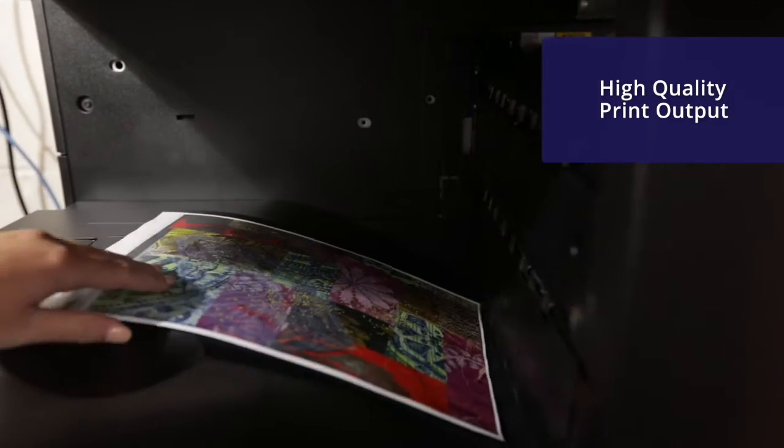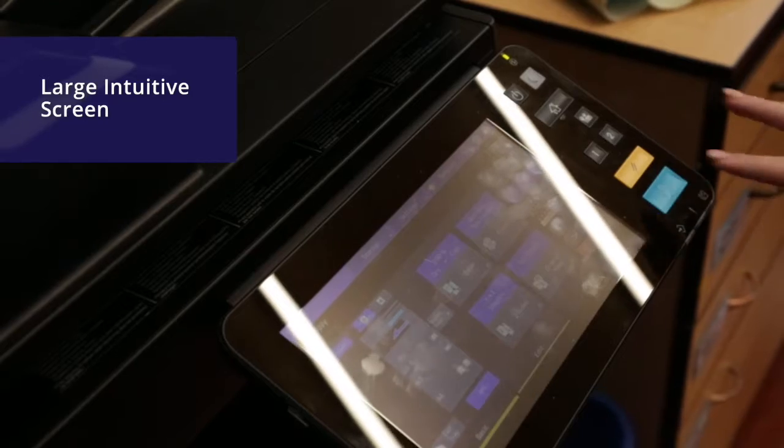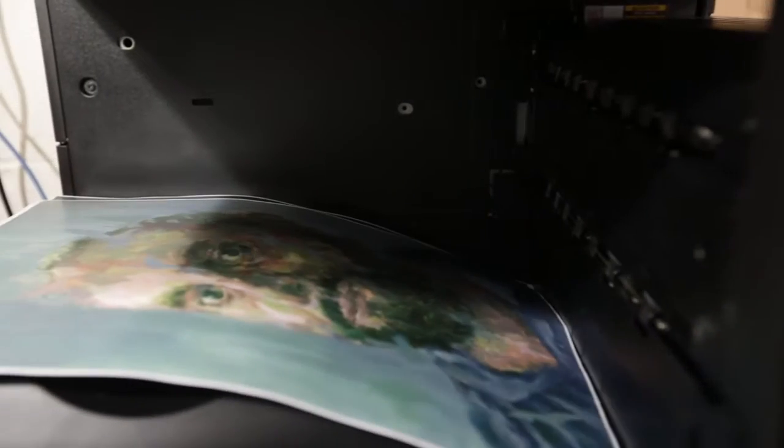The printers are really easy to use and I can print directly from my Chromebook. If you can use a smartphone then you can use a Toshiba printer. The new products from Toshiba have been a huge upgrade for us — the big colourful screen makes it easy to use for students and the printouts are very good quality.